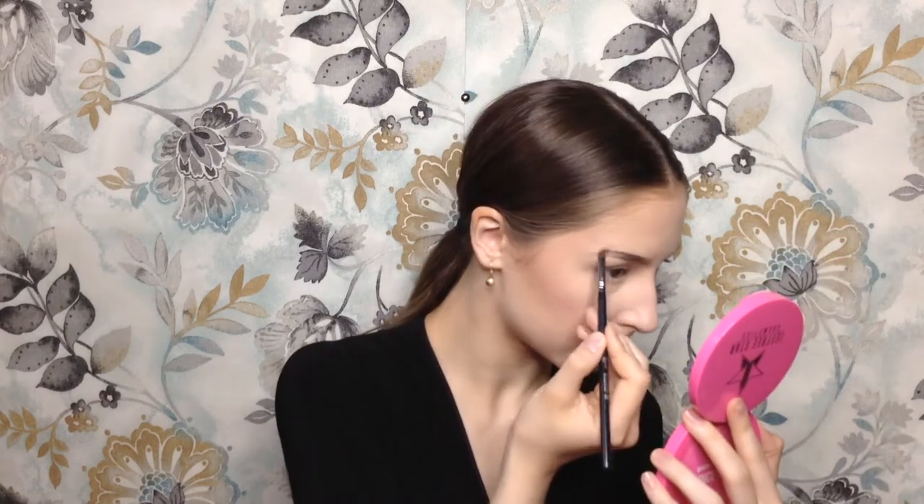Now our face is ready to go and we are going to move on to the eyebrows. I'm going with the NYX Tame and Frank Tinted Brow Pomade, taking that on a Sigma Small Angle E65 brush, and we're going to be tinting our brows. Now the brows are done.